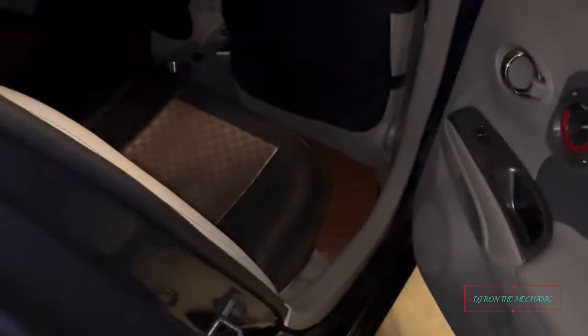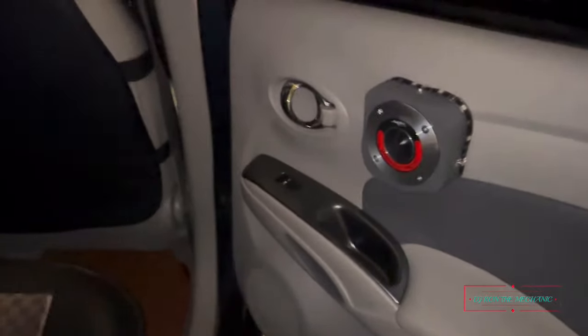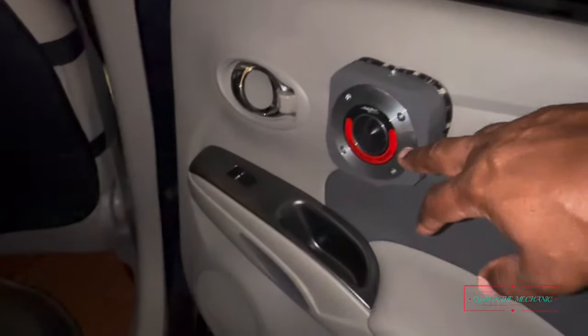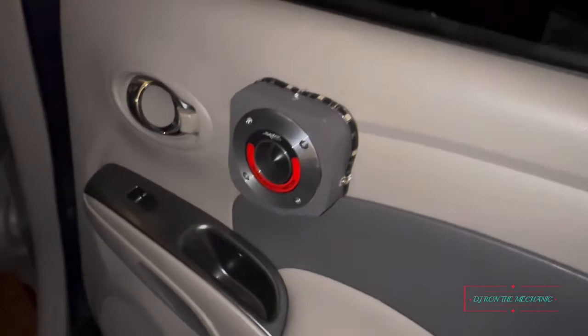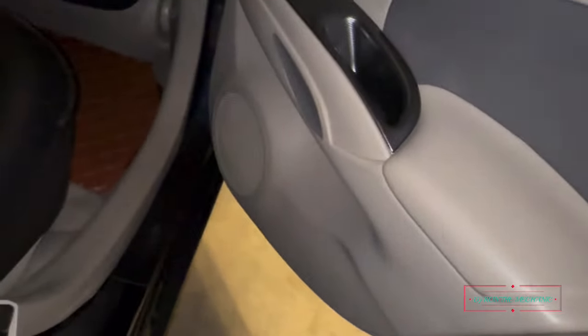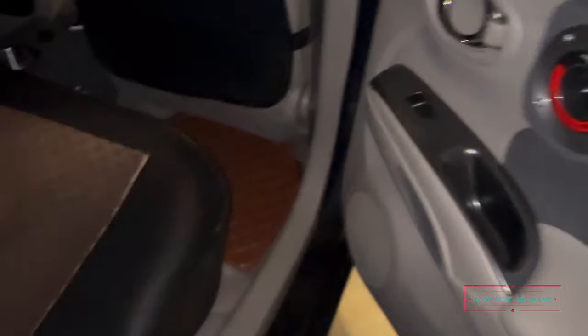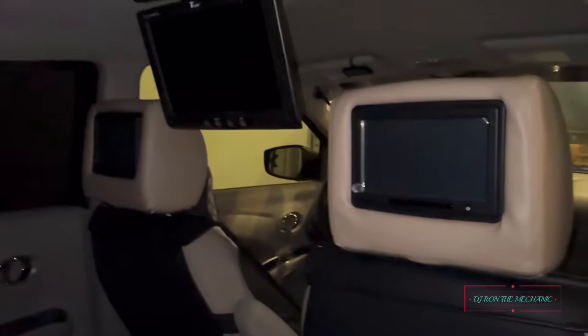Without any further ado, I'm gonna go over the audio system I installed myself. So here's the back door — y'all can pretty much see what I did. I have SKAR tweeters back here; I made these little enclosures for them. I also replaced my six and a halves. There are no factory speakers in this car at all — all of that has been taken out.